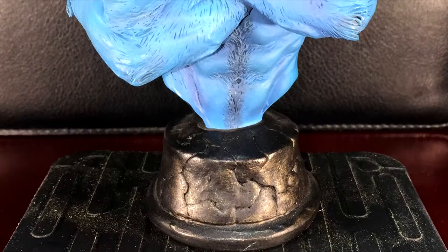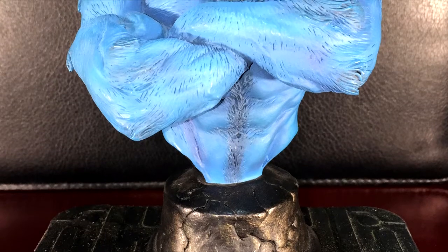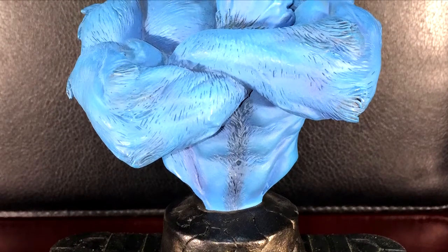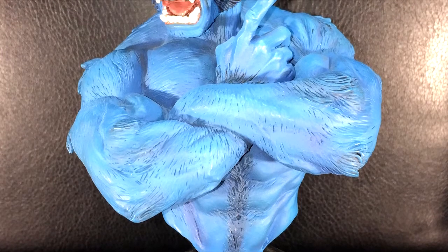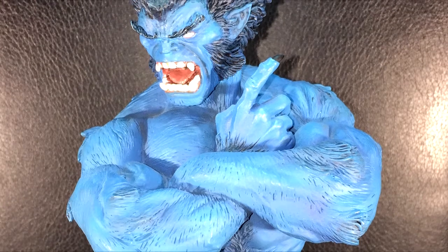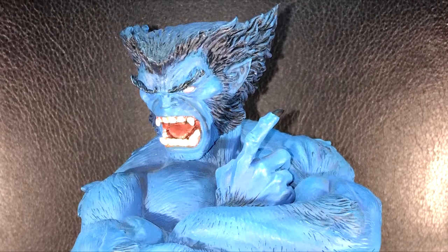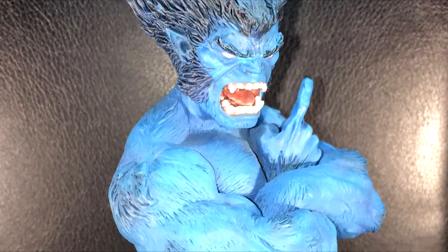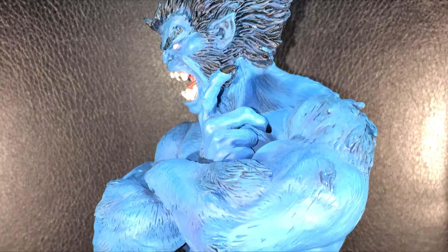Next up we have the Beast. This is one of my favorite heroes of all time. This looks like the Jim Lee version of the Beast. My favorite version was when he was with the Avengers and drawn by George Perez and John Byrne. They kind of made the Beast look a little angry here, which doesn't really seem to fit his character in my mind. They have his finger pointing up, I guess to kind of highlight his intellectual side.